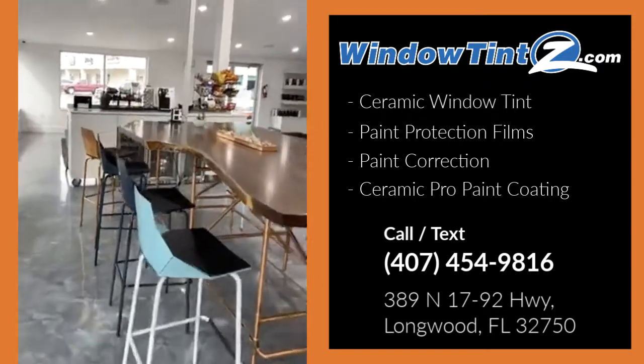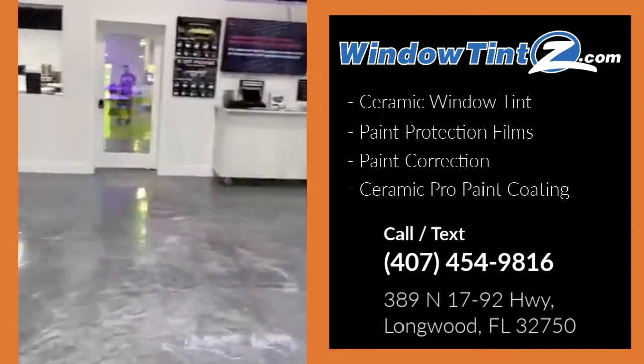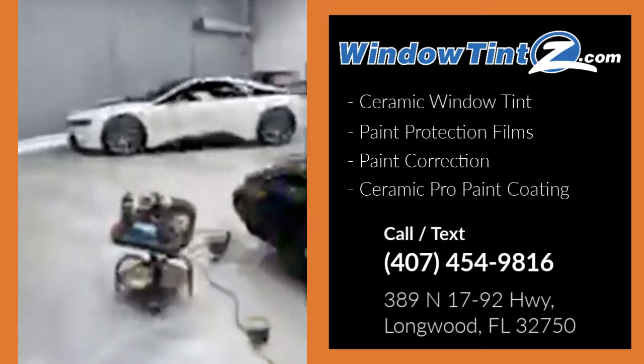This is our showroom — come by any time. Have a snack, check some films out, some ceramic coating. And we're going to the back.